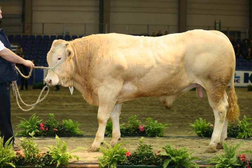Beef cattle are cattle raised for meat production, as distinguished from dairy cattle used for milk production. The meat of mature or almost mature cattle is mostly known as beef. In beef production there are three main stages: cow-calf operations, backgrounding, and feedlot operations.